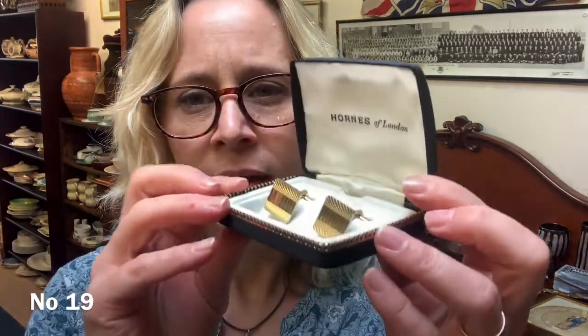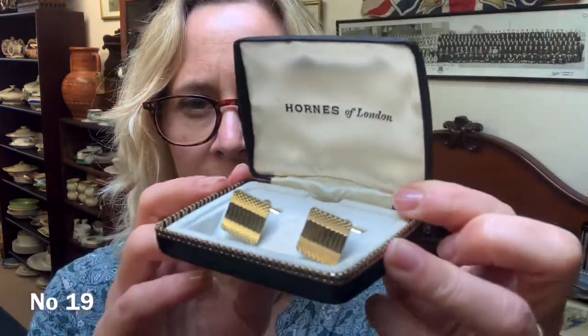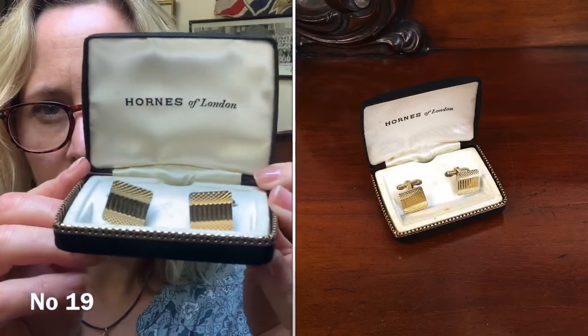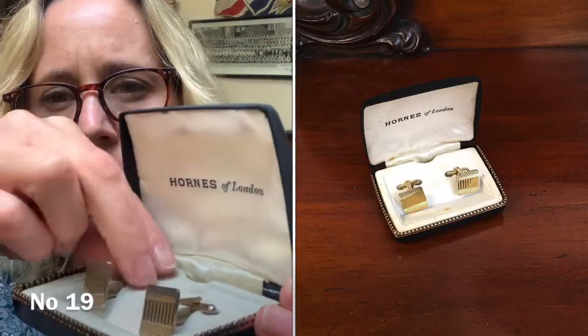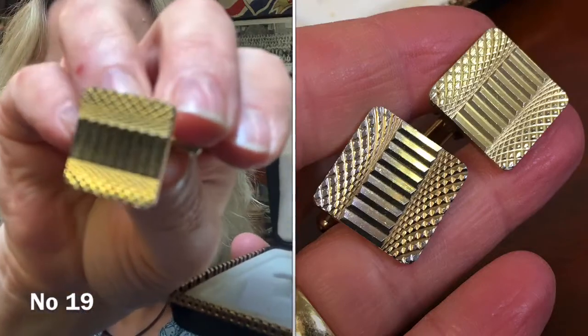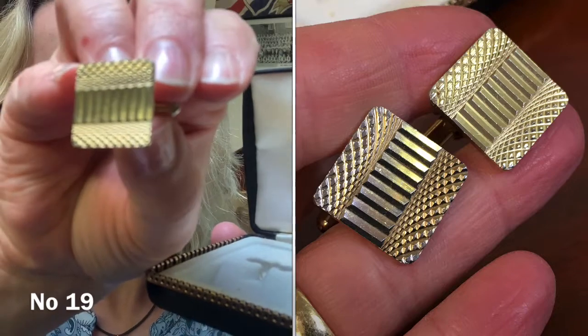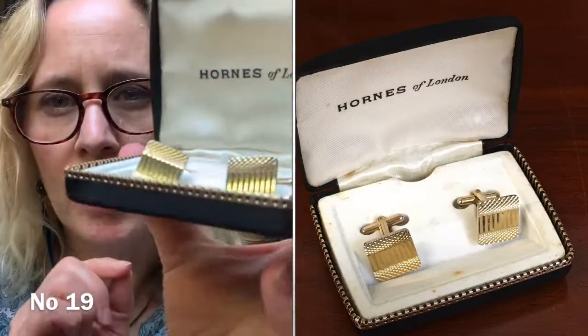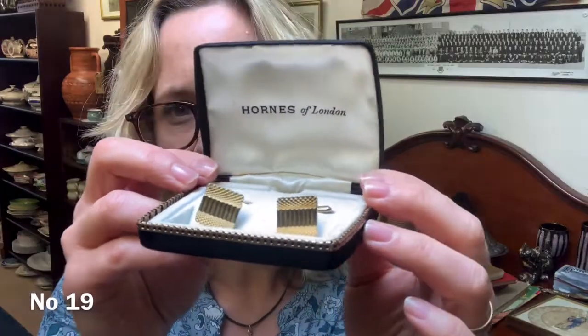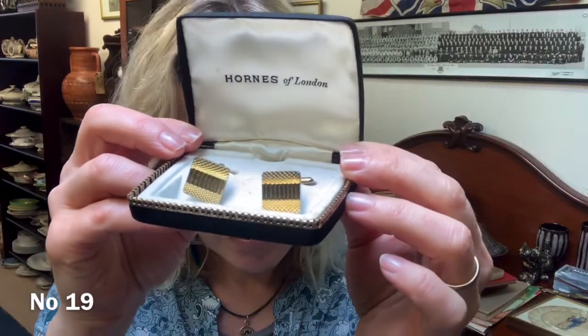The next three items are all cufflinks — individual items. Item number 19 is a pair of gold-toned cufflinks in a jeweller's box — possibly not the original box, but they'll come like this when I send them. They're gold-toned, square, machined — slightly wearing at the edges but overall a nice pair of cufflinks. Item number 19, and they're £8 for the pair.